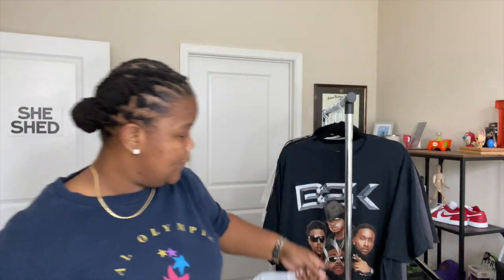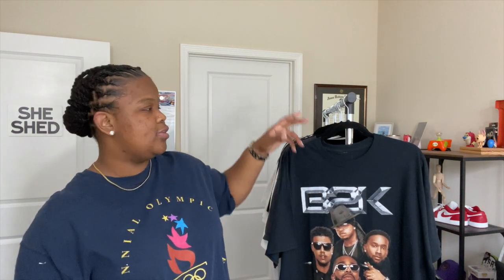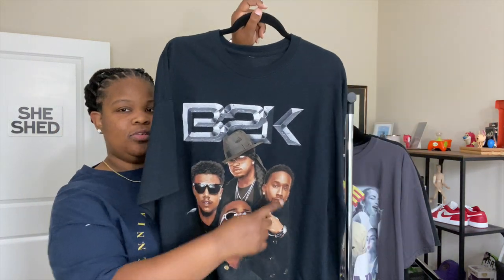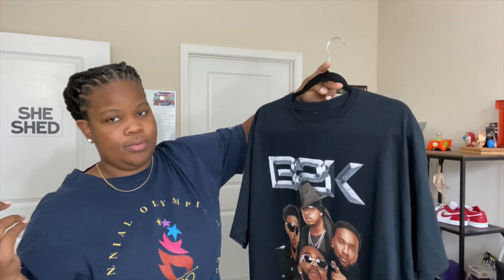Y'all already know I love B2K so I had to get this one when I saw it on this guy's story sale for twenty dollars. If you know anything about this, it's from the Millennial Tour that they had pre-rona. I didn't even know they were selling shirts but when I looked it up that's where it came from — they were selling it for sixty but he had it for twenty. B2K — Marques, J-Boog, Raz-B, Lil' Fizz — favorite boy band, so why not.